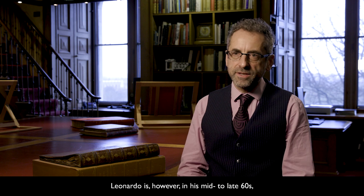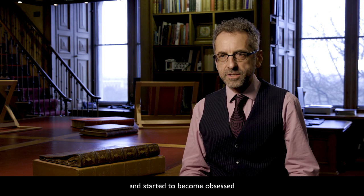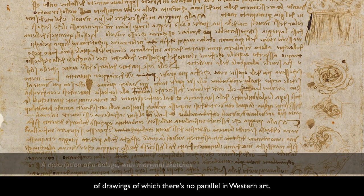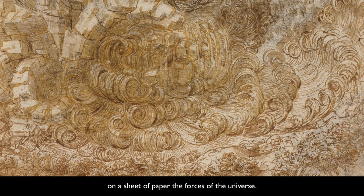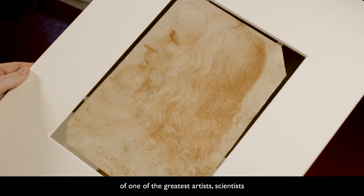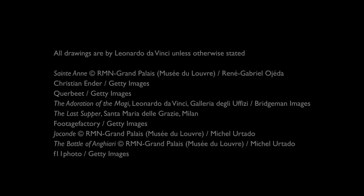Leonardo was, however, in his mid-to-late 60s and in increasingly ill health. He loses the use of his right arm, possibly through a stroke, and starts to become obsessed with ideas of death and destruction. He writes long descriptions of a huge deluge overwhelming the earth and draws this in a sequence of drawings of which there's no parallel in Western art. These deluge drawings can be seen as a summary of Leonardo's whole career — an attempt to get down on a sheet of paper the forces of the universe. We're incredibly fortunate that all these drawings survive to the present day, allowing us a look inside the mind of one of the greatest artists, scientists and thinkers in history.